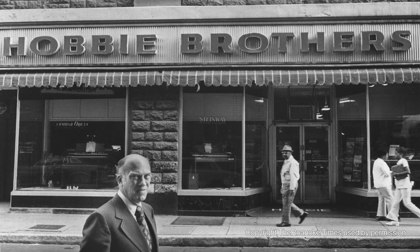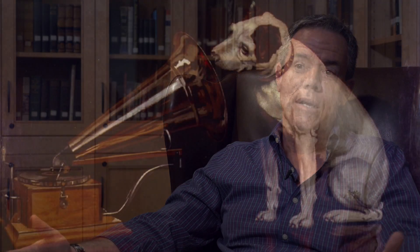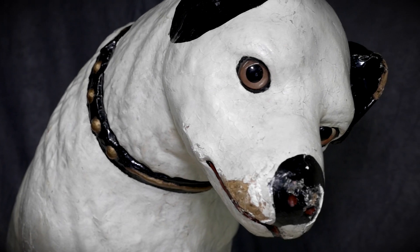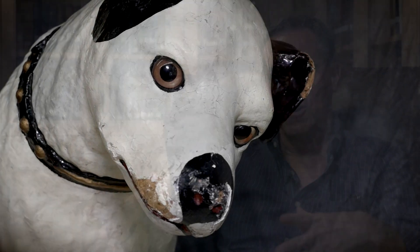Hobby Brothers was one of the most prominent music stores in Roanoke. They carried a tremendous amount of records and was probably the largest music store in Roanoke during that particular era. And so while it's a trademark of RCA, that particular dog sitting in Hobby Brothers' window for over 30 years really became a part of the downtown Roanoke scene at that particular era and that particular moment in time.